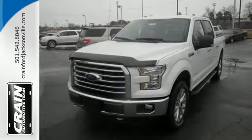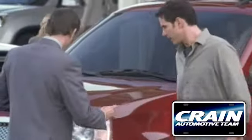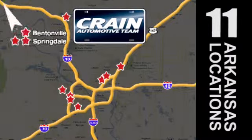Come try out this built Ford Tough F-150 today. Visit us anytime at CraneTeam.com. Go, go, go — Crane Team's got them. CraneTeam.com.